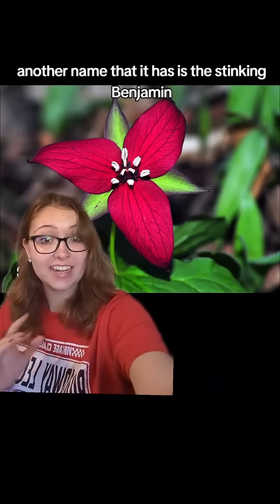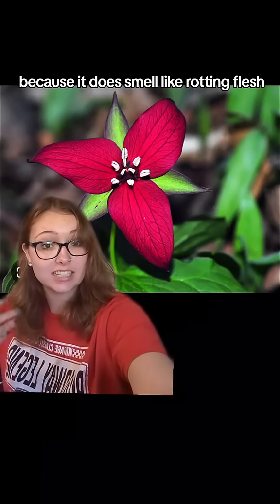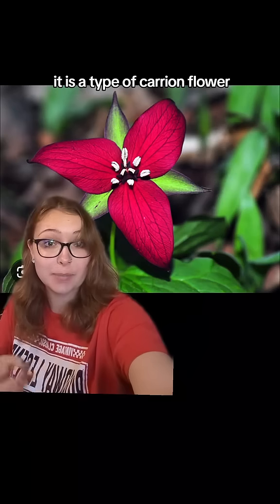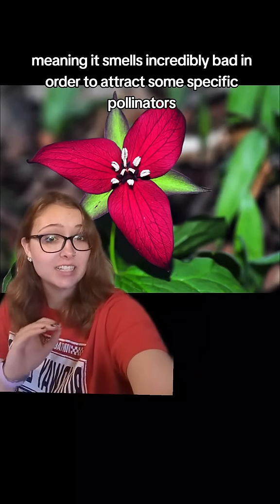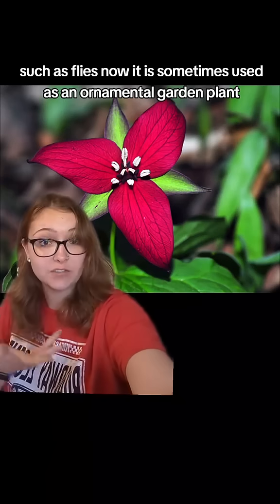Another name that it has is the stinking benjamin, because it does smell like rotting flesh. It is a type of carrion flower, meaning it smells incredibly bad in order to attract some specific pollinators such as flies.